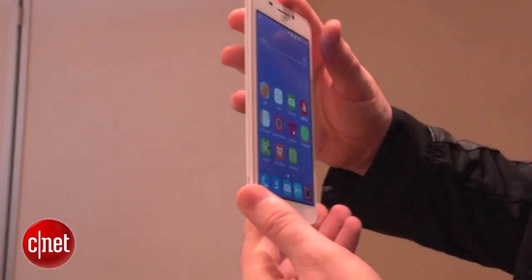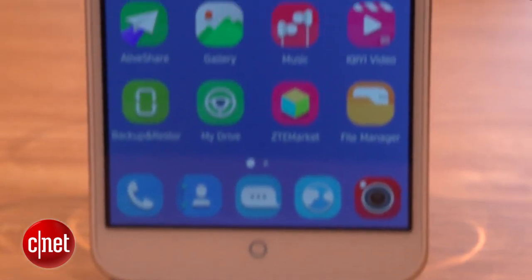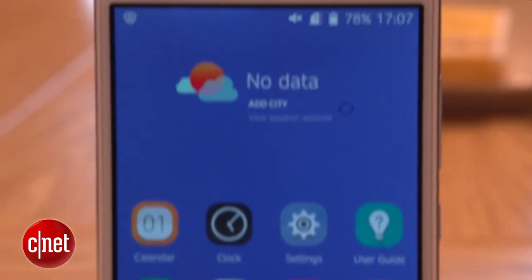So a quick note on design. What we're looking at here is a pre-production model. The final version won't have this little circular home screen icon and it won't be available in white either.